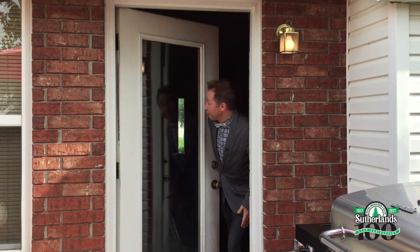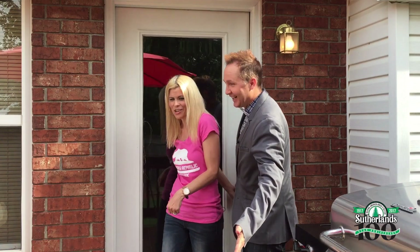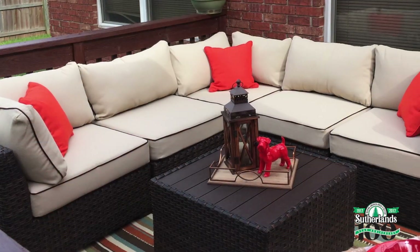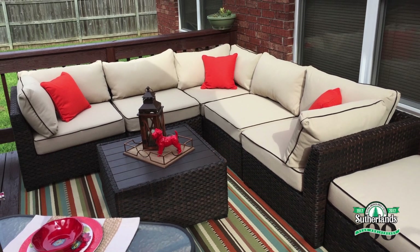Angel, are you ready to see your deck? Yes — come on. Wow, what do you think? Oh my god, it's so cute — it looks totally different, I love it! The sectional looks amazing on this newly stained deck. It's like it was meant for this space. Look how perfect it is — it matches so well. I love all the colors.